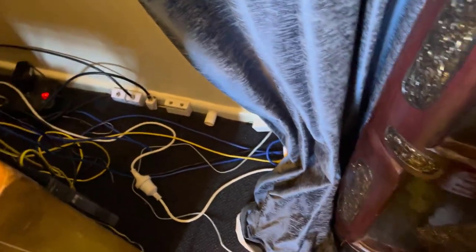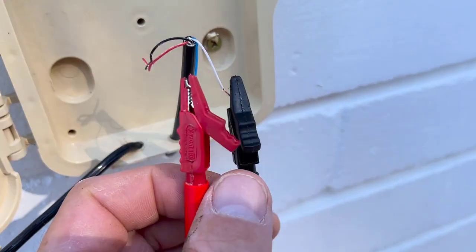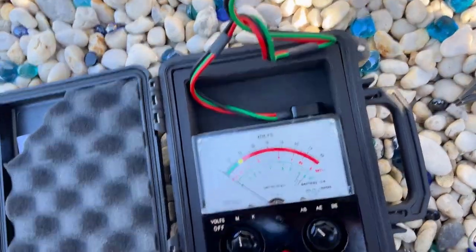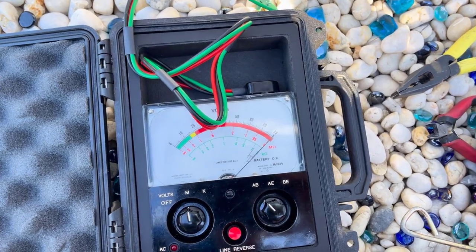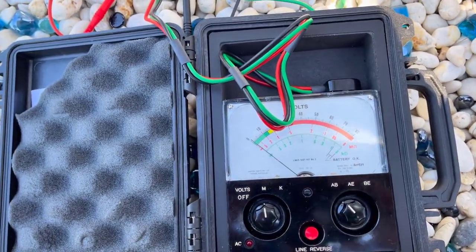I've done an insulation resistance test to show there are no problems on the internal cabling. I've got a lines test set number two connected up to the internal cabling on the first pair — testing the red and black pair. I'll swap that over to mega ohms and as you can see there are no fluctuations — that's perfect. I'll short the two out so you can see the lines test set is working properly. You can see they're shorting out. I'll remove this and you can see it's gone back to infinity. There's no problem with the insulation resistance inside the house.